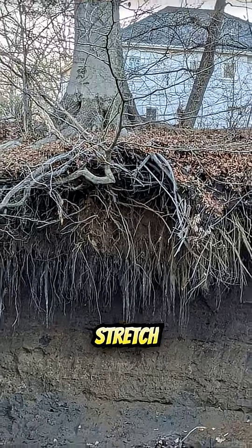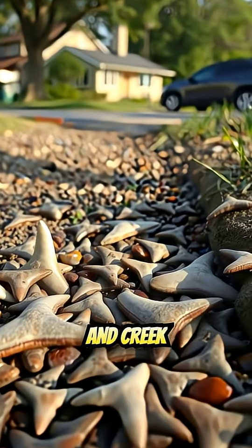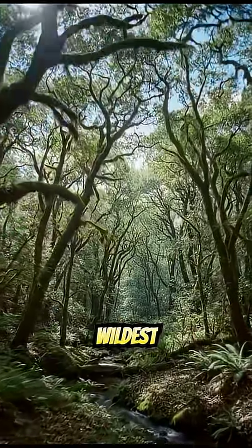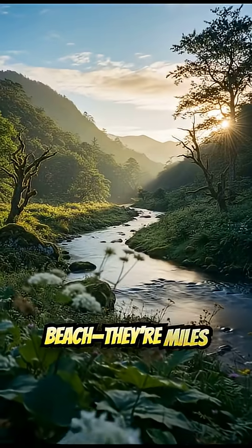Monmouth County might look like a quiet stretch of Jersey suburbs today, but beneath those backyards and creek beds is one of the richest shark-tooth hunting grounds on the East Coast. The wildest part is that the best spots aren't even on the beach — they're miles inland.